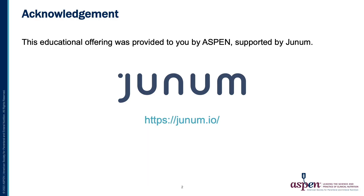This educational offering was provided to you by ASPEN and supported by Junum.